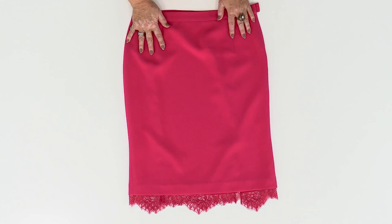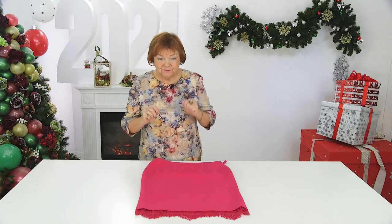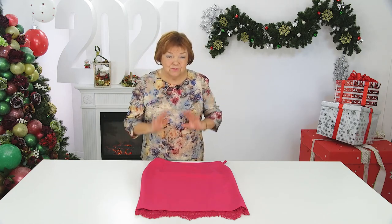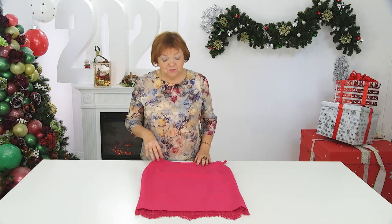It can be worn separately from the jacket. But of course, it will be more beautiful to wear it as a suit. When the jacket is ready, it will look gorgeous along with the skirt.